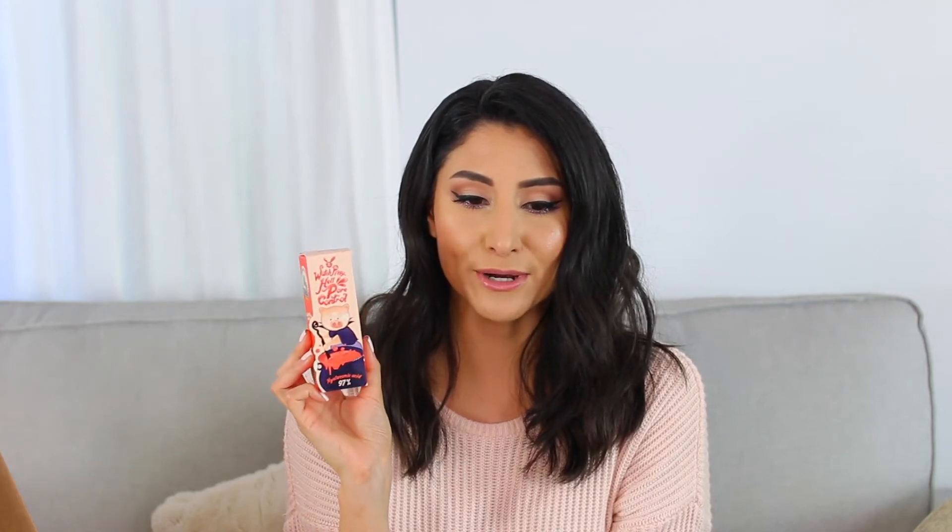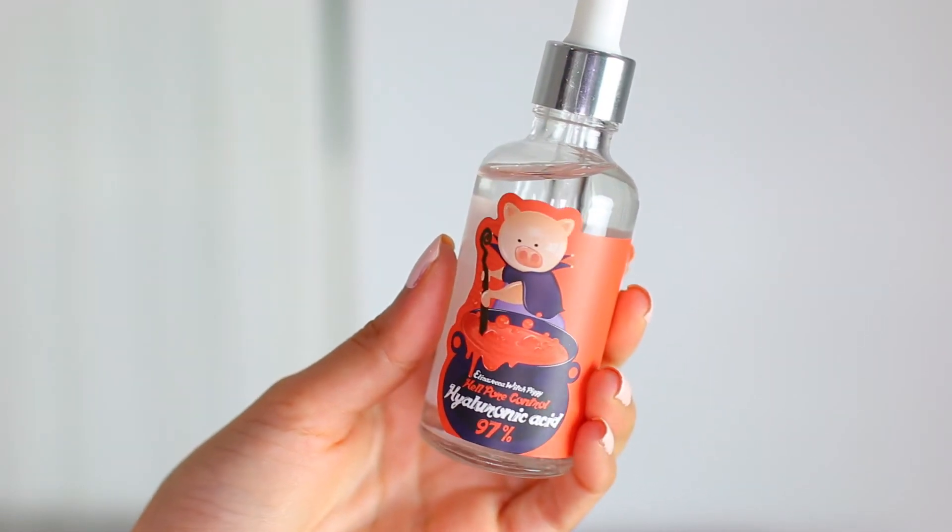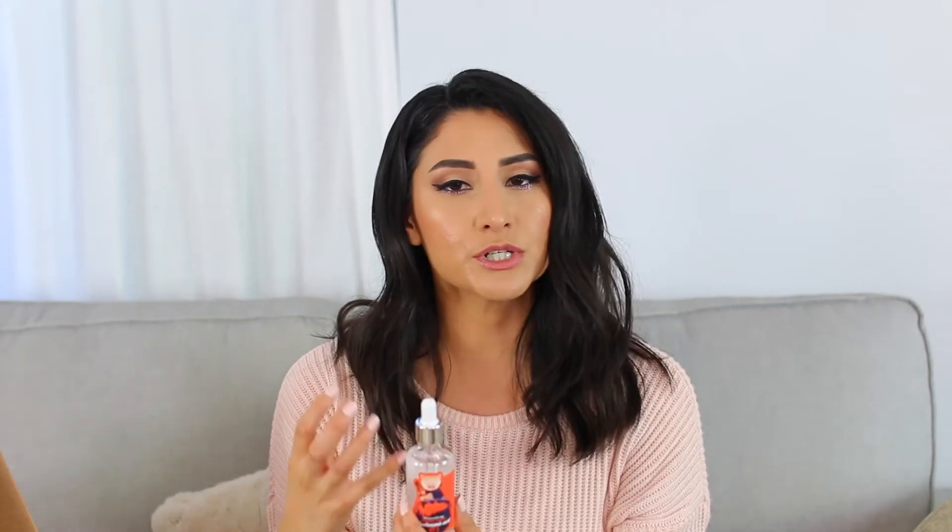I got the Witch Piggy Hell Pore Control 97% Hyaluronic Acid Serum. The front has a little piggy who's supposedly mixing a concoction to minimize your pores and minimize aging. I love this because it is 97% Hyaluronic Acid — that is so high. Hyaluronic Acid is one of my top favorite anti-aging ingredients. It's really good for helping retain moisture in your skin — not just for hydration but for retaining that hydration as well.